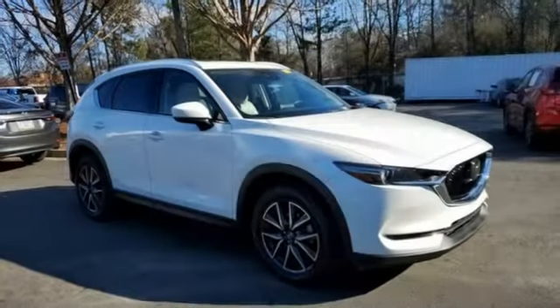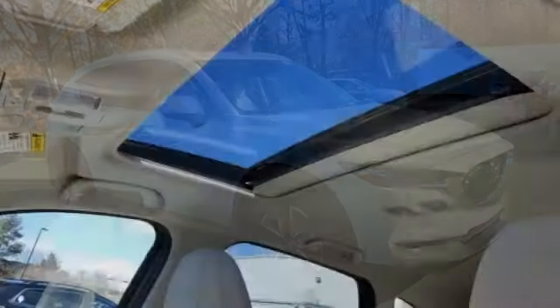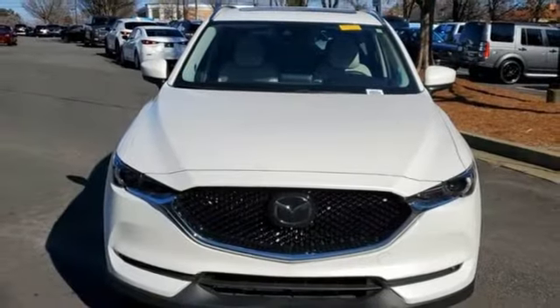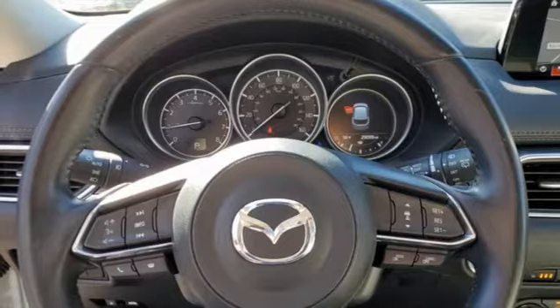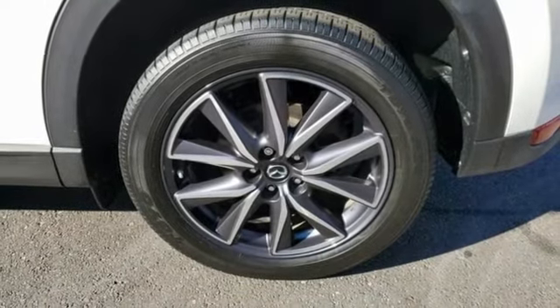Skyactiv G-Engine, front heated leather bucket seats, integrated navigation system with voice activation, Mazda Connect, dual zone climate control, Mazda radar cruise control, Bluetooth wireless audio streaming, express open sliding and tilting sunroof, wireless phone connectivity, and automatic transmission.